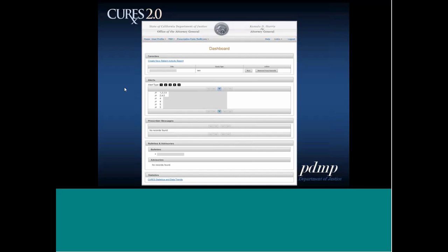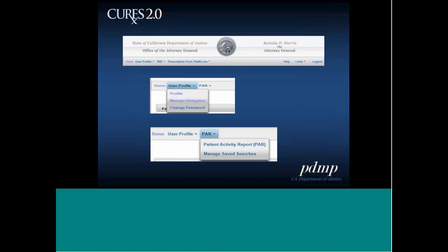The navigation menu gives you an overview of what's on the platform. Under user profile, you can access profile, manage delegates, and change password — you can now update things like your email address or DEA number that previously required contacting the program. Under PAR, you see patient activity report and manage saved searches. On the far right, you'll see help, links, and logout. If you click on help, you'll receive a useful document with more information about each of these features.